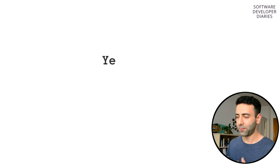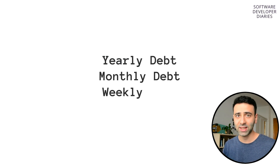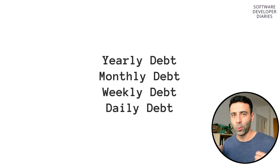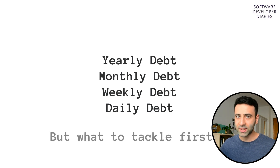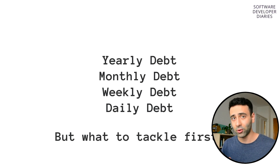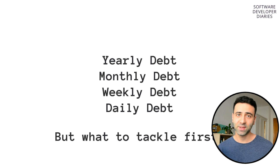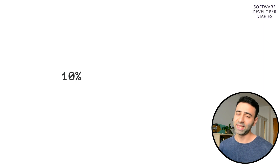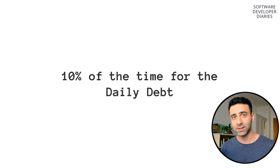So we have four categories of technical debt that can be handled by one person, a group of people, or a team over some period of time. How exactly would you prioritize technical debt across these categories? Shopify uses a rule called the 25% rule, which means spending 10% of your time on daily debt.